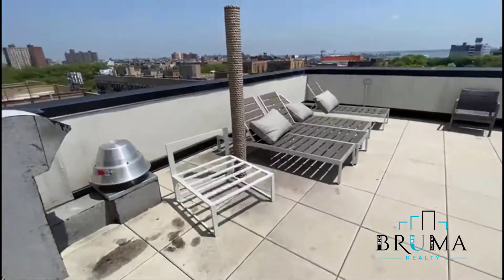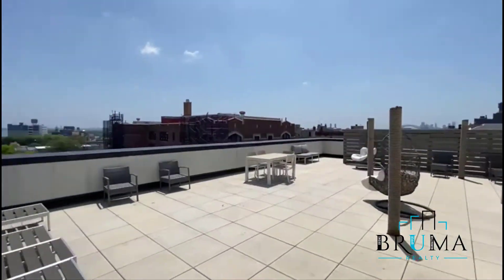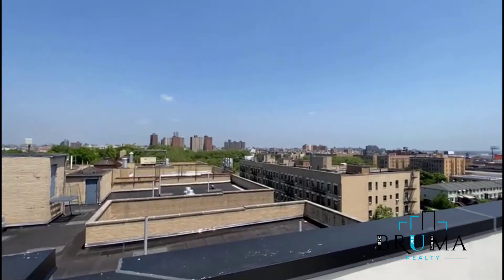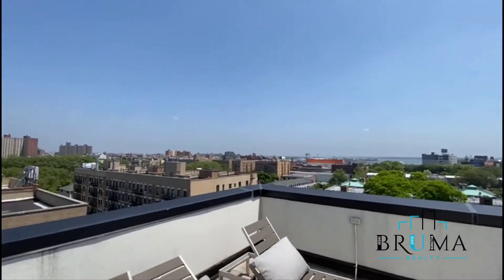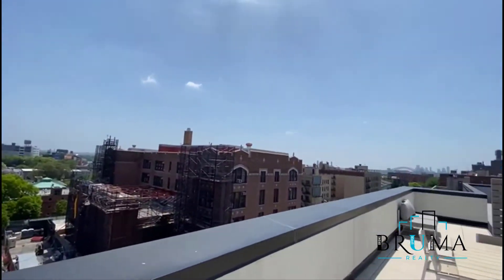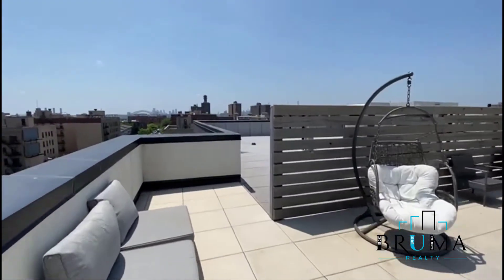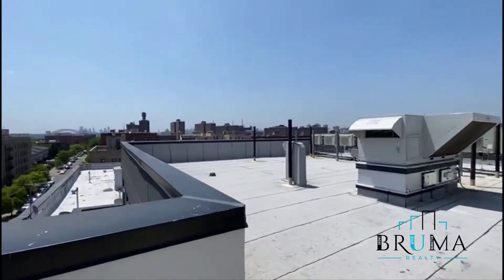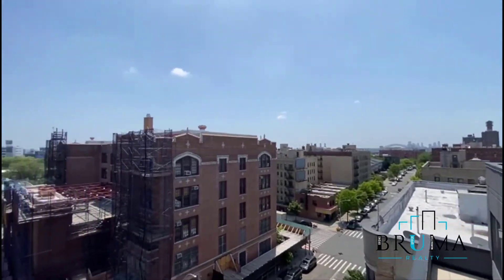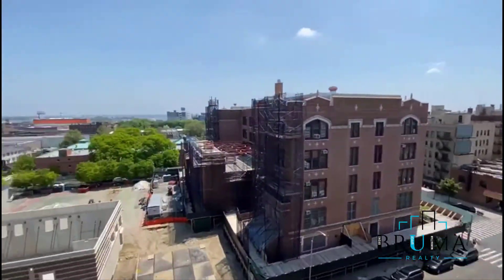So we'll get the video tour now of the rooftop. You get to enjoy this private rooftop. You can see the water right there.